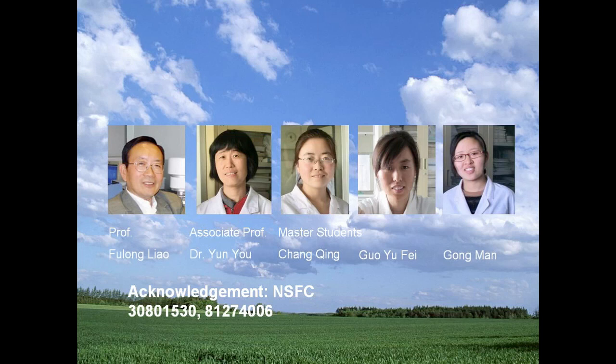This is our research group. This is Professor Furong Liao, and this is me, along with master students Zhang Qing, Guo Yufei, and Gong Man. Thank you very much.